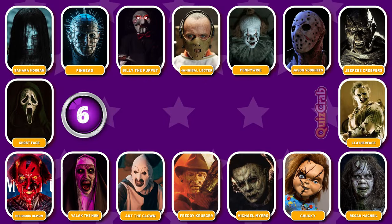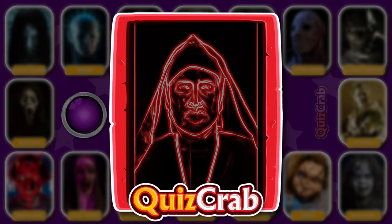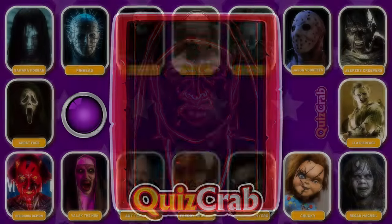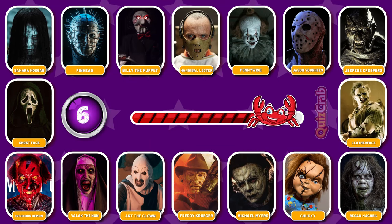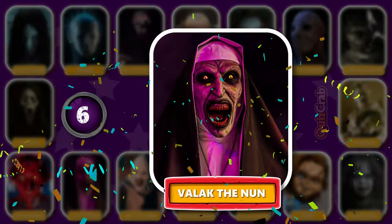Round 6. Be ready for the scene. Did you guess this horror movie character from their cosplay makeup? Great, you're right. It's Valak the Nun.